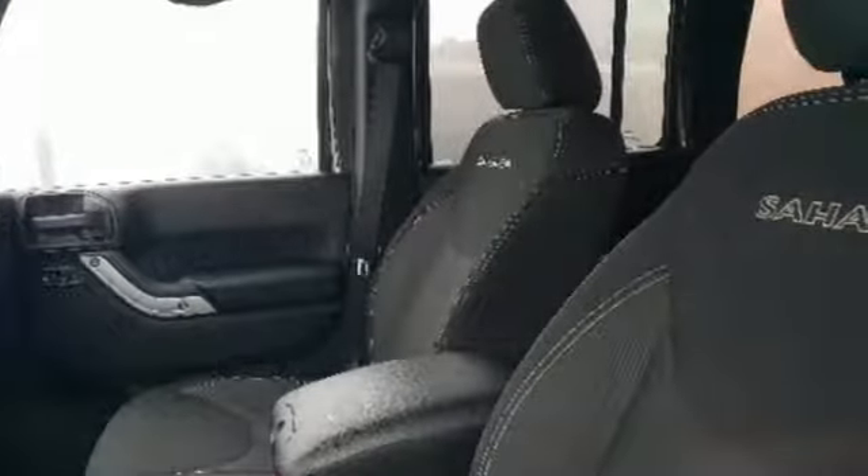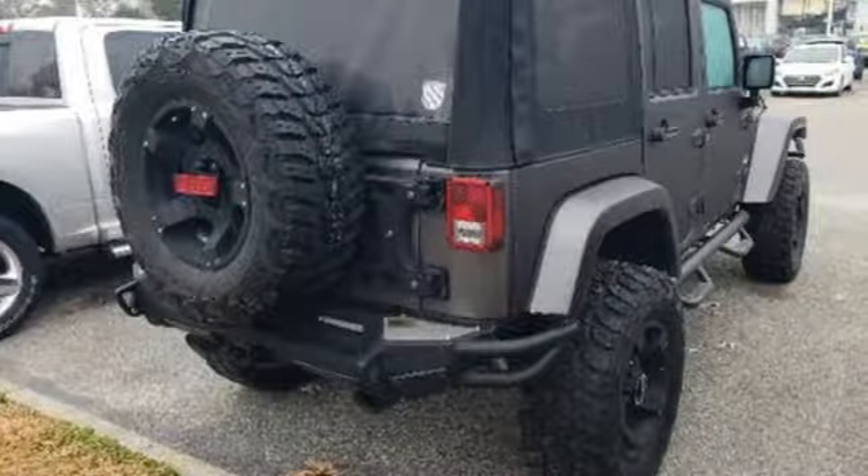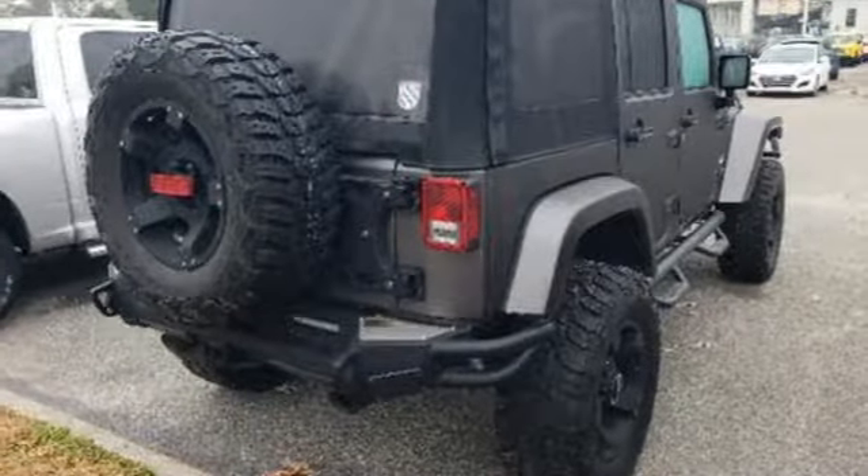Car and Driver highlights its snap folding seats, removable roof, and off-road indestructibility. Experience the Jeep life. If there's even more to see in person, take it for a test drive today.